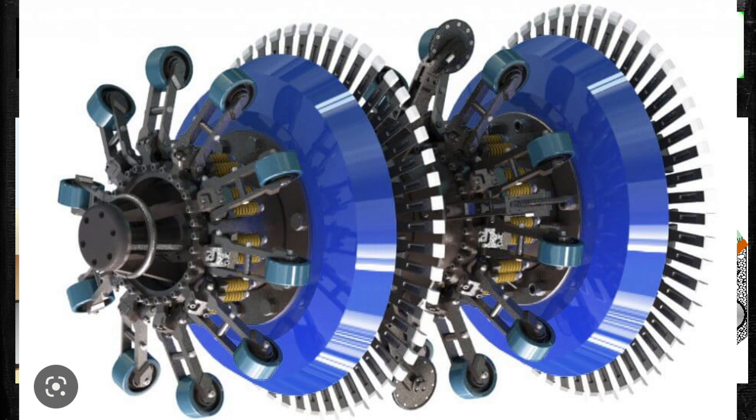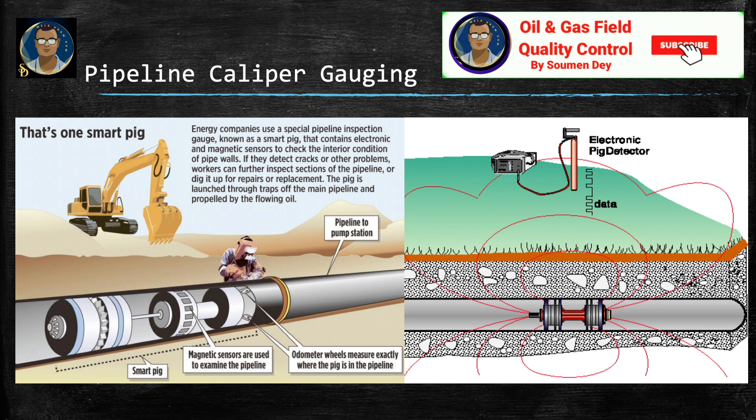To save the smart pig, some contractors do the caliper survey after hydro test. But remember that if any dents or deviations which are unacceptable are detected during caliper survey, we must cut that section out, re-weld with a fresh good section of pipeline, and we need to redo the hydro test, internal cleaning, and all the activities again. The contractor is taking that risk. Generally, the rejection or dent in the pipeline is very rare — maybe one or two percent.